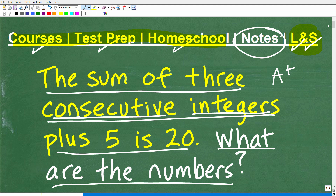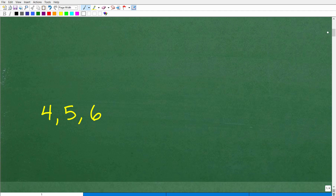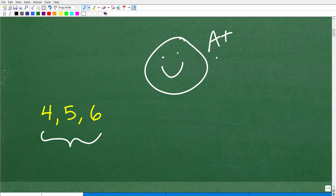Let's take a look at the answer to this problem. The sum of three consecutive integers plus 5 is 20 — what are the integers? Here they are: 4, 5, and 6. So these are the integers. How did you do? Did you get this right? That's very impressive! I'm going to give you a nice little happy face, an A plus, a 100%, and a few stars so you can brag about your awesomeness in math word problems to your friends.